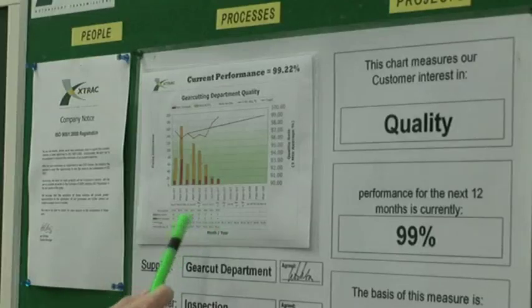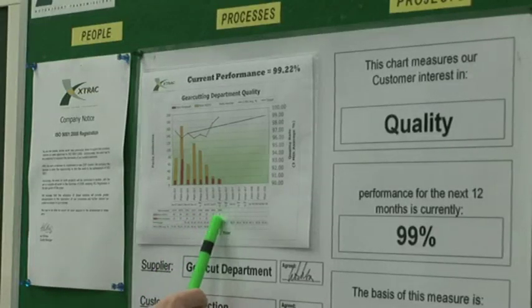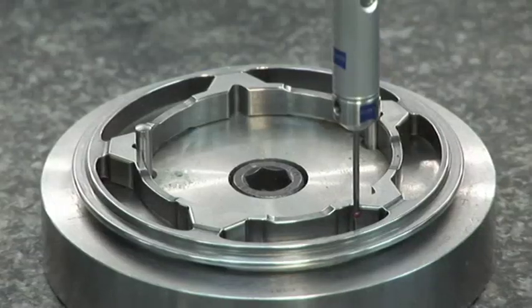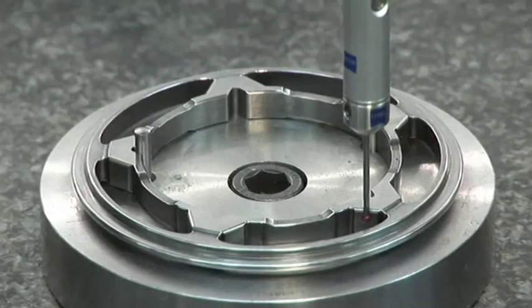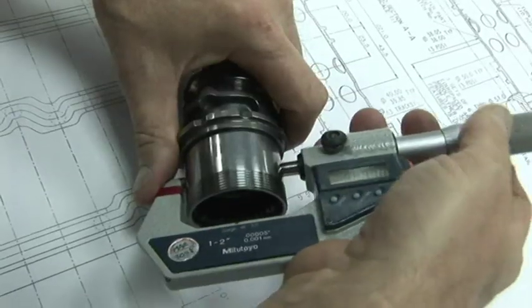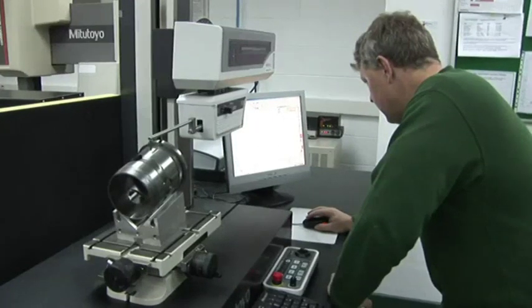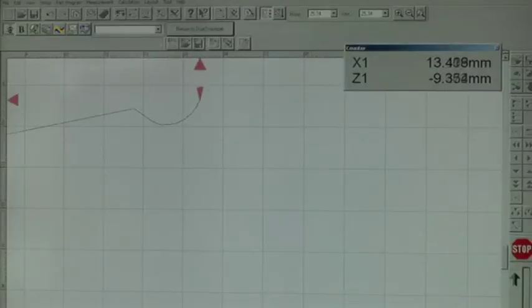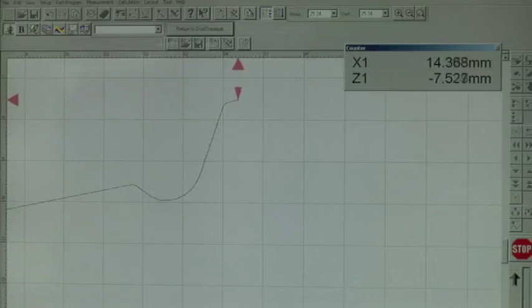Quality is delivered through the close monitoring of all processes in line with ISO 9001 procedures, utilizing a full range of testing equipment and electronic instrumentation. From receiving raw materials to supplying finished assemblies and components, every step is recorded, offering X-Track's customers the confidence of knowing that they are receiving consistent and repeatable quality.